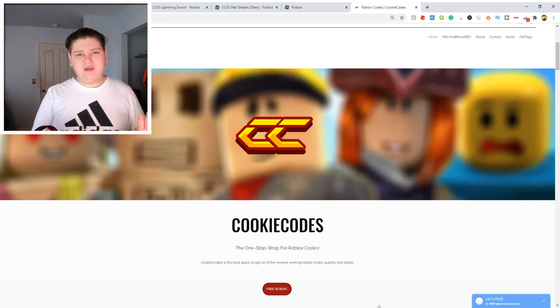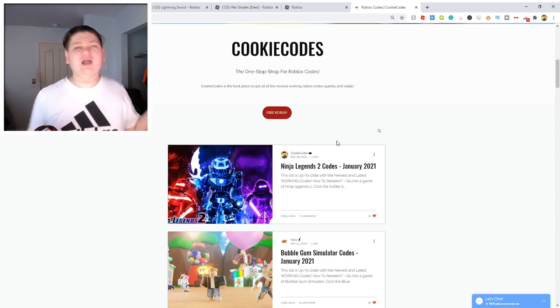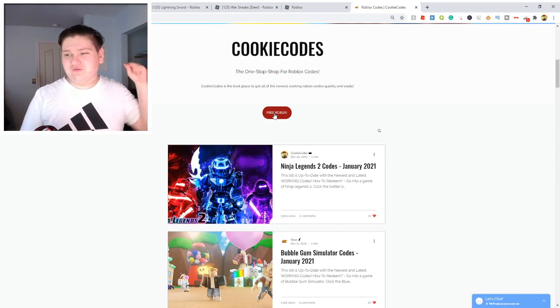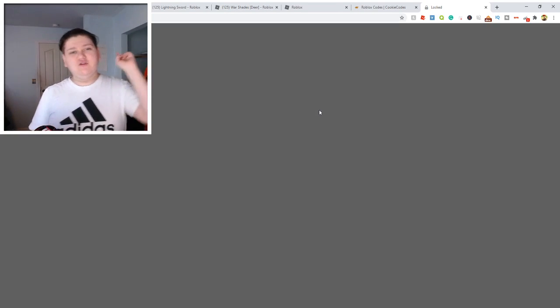Another way you can get free Robux is by going to thecookiecodes.com or you can click the first link in the description. This is my website and it's a website where you can get all the working codes. But anyway, if you come here and you click this free Robux button — it's like a little red button — it'll actually bring you to this page where you actually have to do one survey.